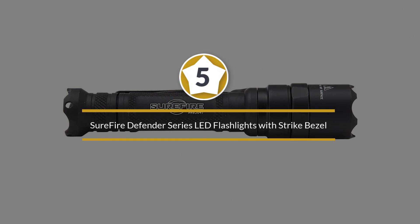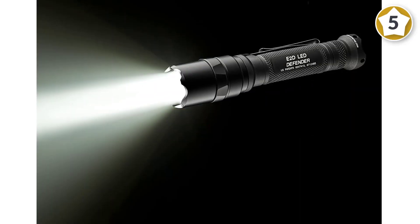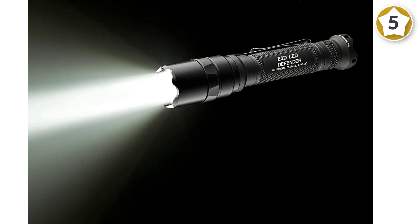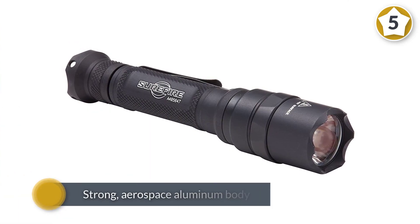Number 5: Surefire Defender Series LED Flashlights with Strike Bezel. Whether you need 1000 lumens to identify the critter rummaging around outside your tent, or you want 5 lumens to read late into the night without disturbing your partner, this flashlight will deliver with two output levels.